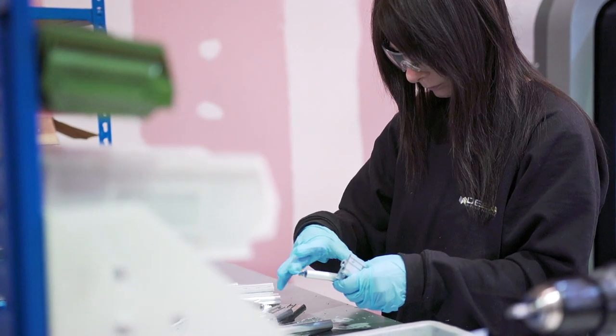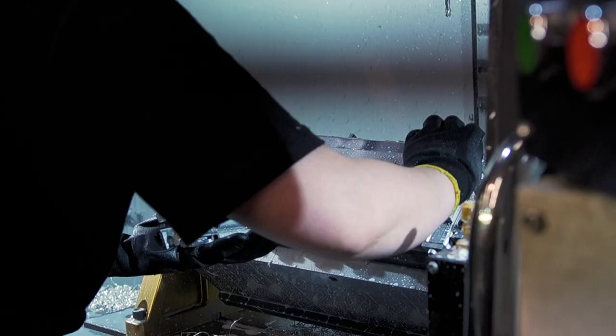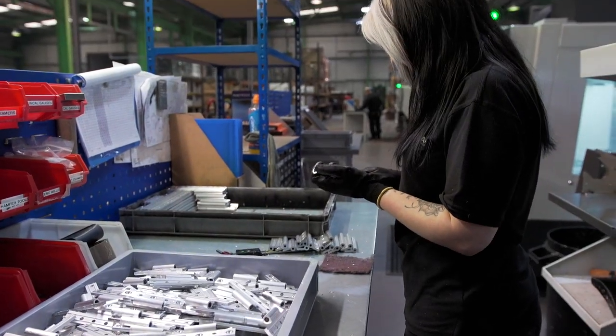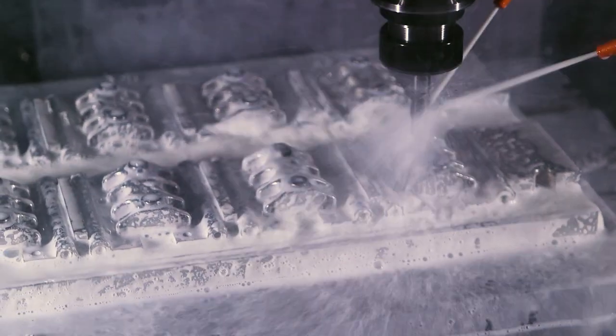uniquely customized product solutions — bespoke components refined, tested and produced to fit each client's needs. A combination of ongoing investment and lean manufacturing principles allow D-Bar to guarantee consistency and efficiency,